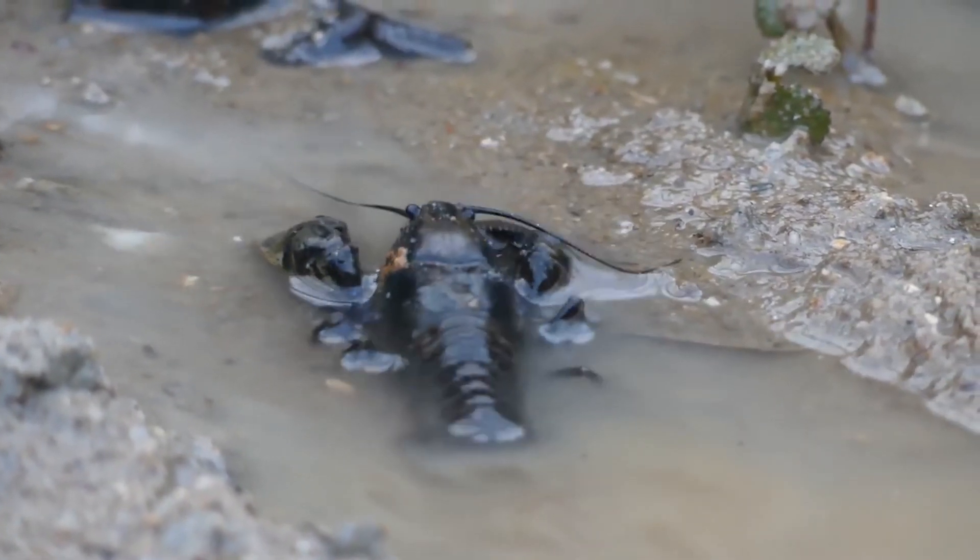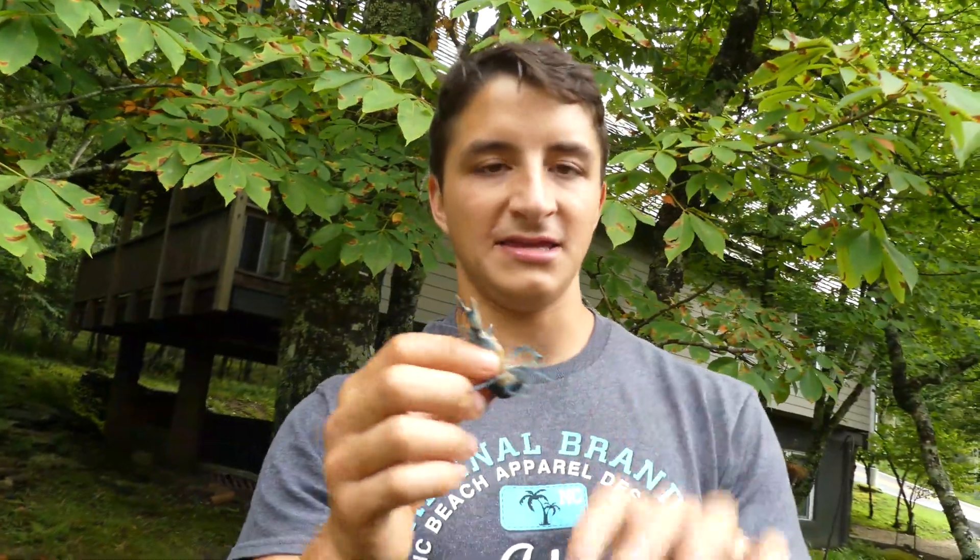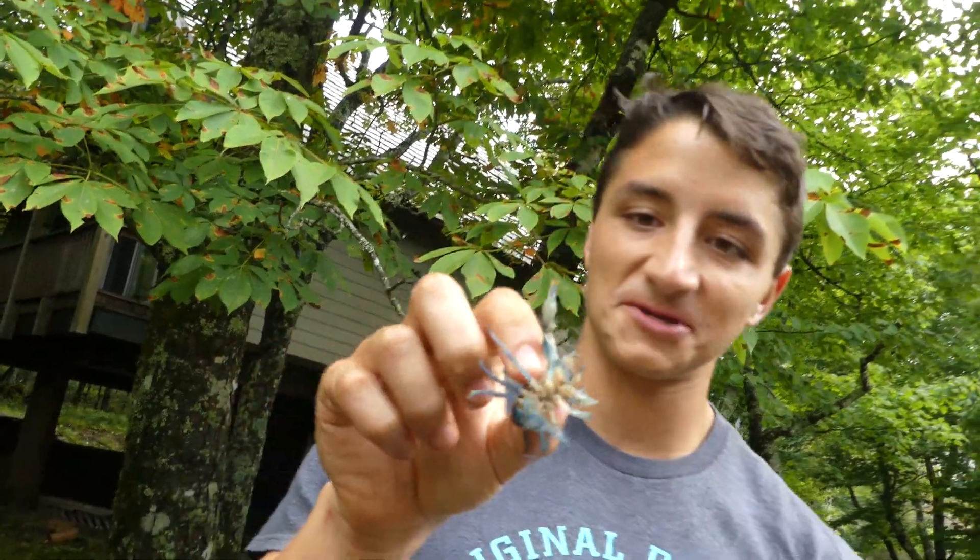I'm going to get him in some water. He's fine out of water for several hours but I do want to keep him moist. Then we'll talk more about the ecological importance of this awesome little animal.